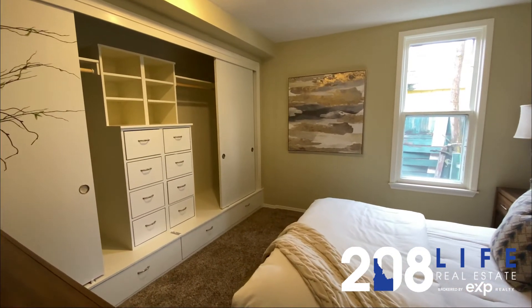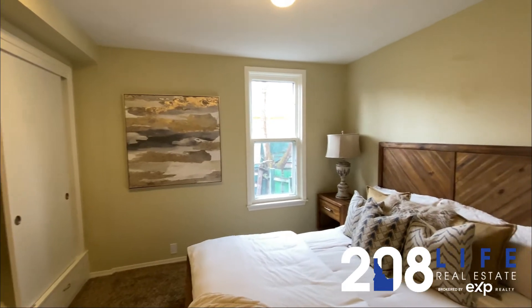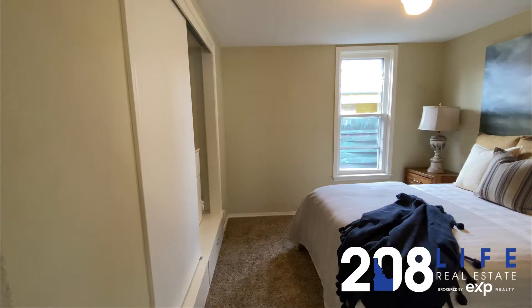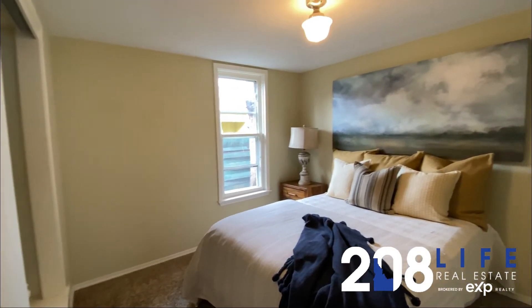Built-in storage here in this front bedroom, light and bright colors, fully carpeted in the bedrooms.